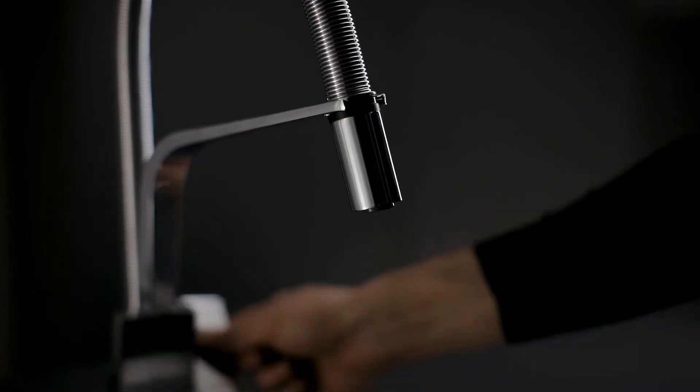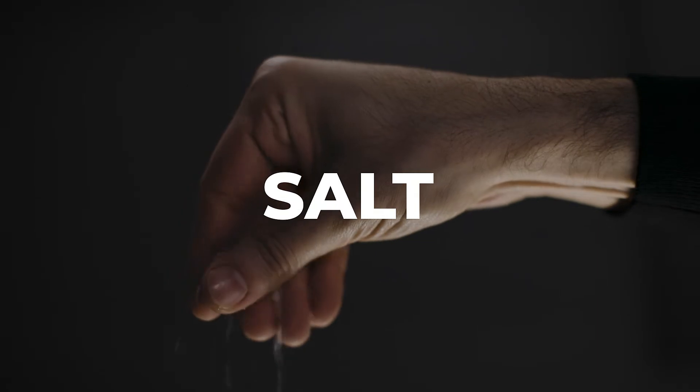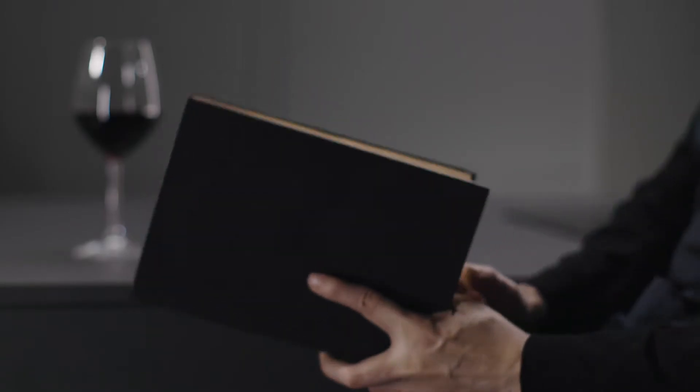You just need to follow four steps: pot, rice, water, salt — and relax while the hob cooks for you.